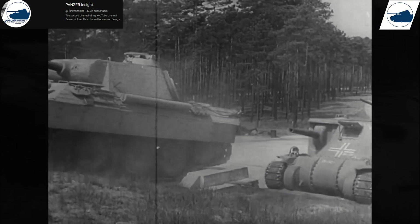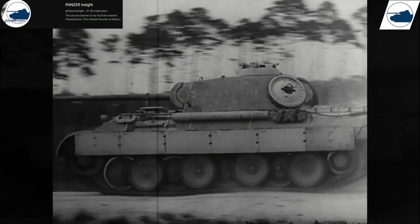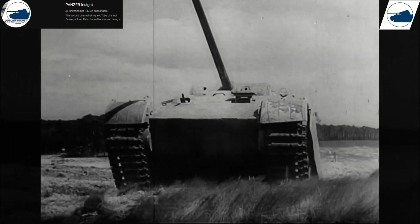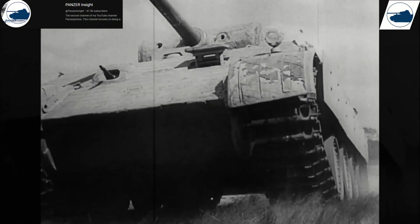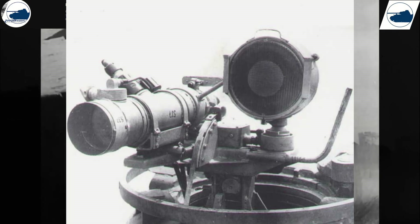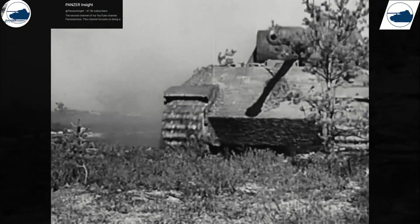I'm sorry that this video took so long to come out. I got sick last week and I'm still somewhat recovering with my sinuses. Today, we're covering something truly ahead of its time: Germany's FG-1250 Infrared Night Vision System, developed during the latter years of World War II.